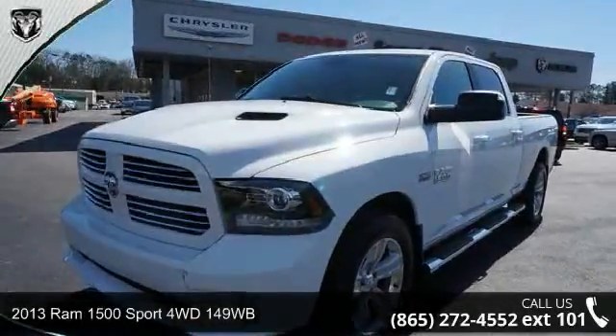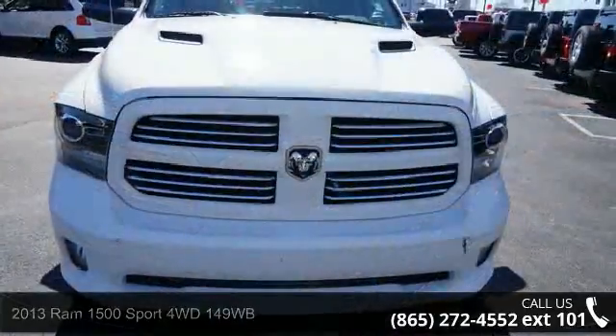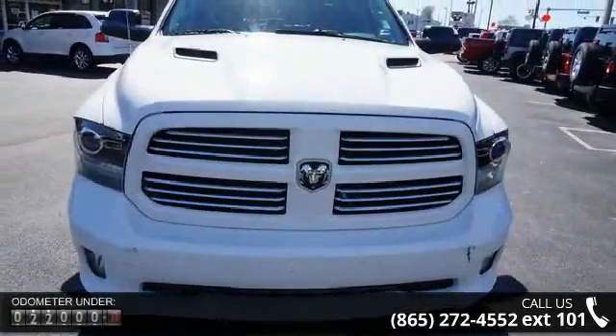Step into the 2013 RAM 1500. This may be the set of wheels you've been looking for. Enjoy these notable features: 4-wheel ABS.